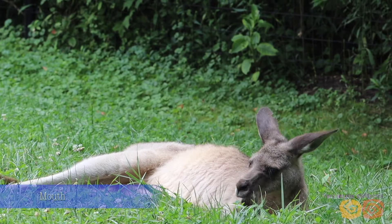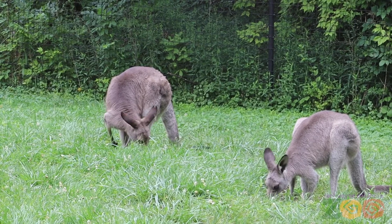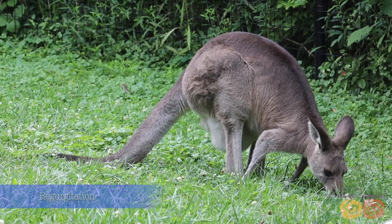Kangaroos are herbivores and grazers. They love grazing on grass and other vegetation such as leaves, twigs, and barks of trees and shrubs. Like cows, sheep, and goats, they go through a process of regurgitating and re-chewing their food to break it down and to stimulate digestion.